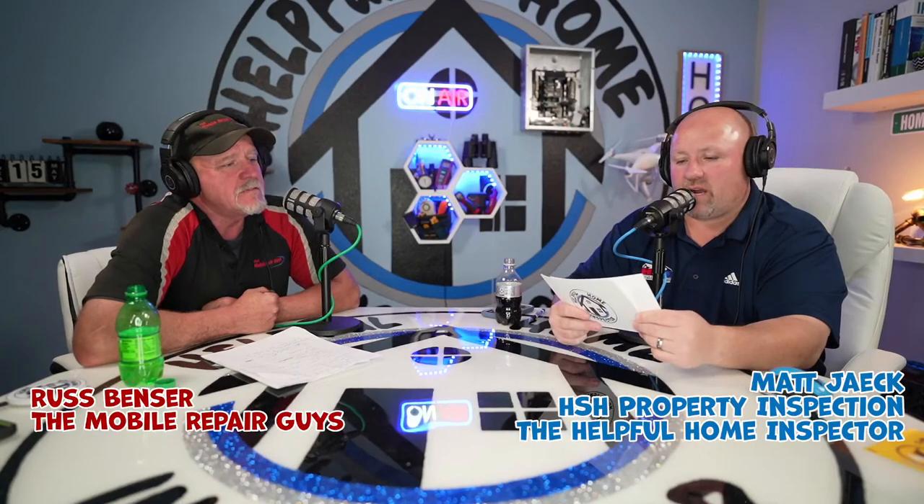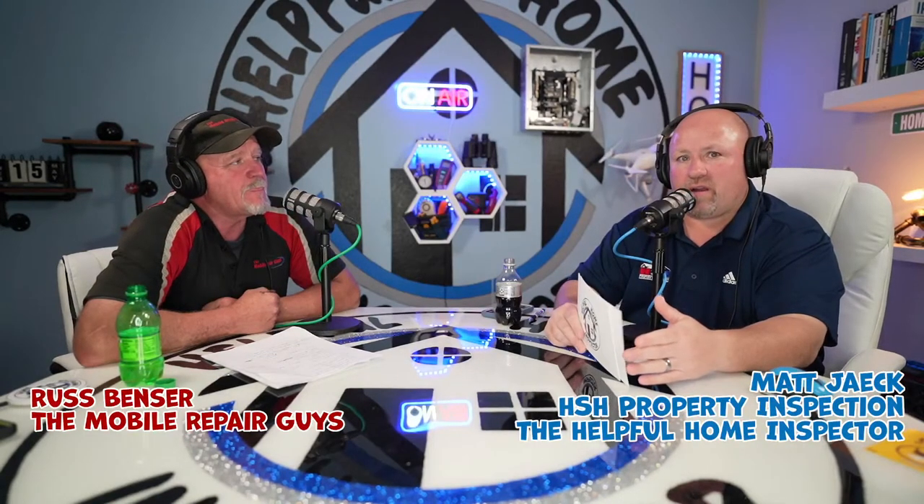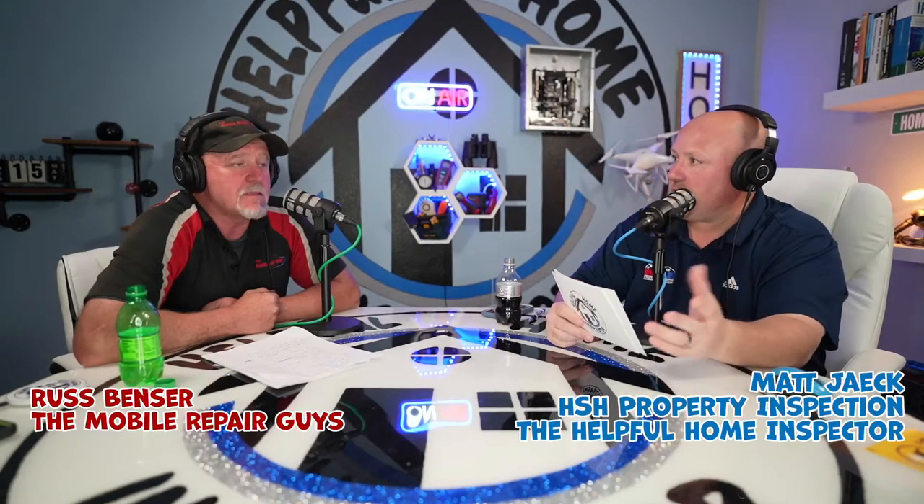Now we're going to get into our main topic of the day — small engine repair and maintenance with our man Russ Benzer from the Mobile Repair Guys. If you want to get a hold of them, we'll flash their number down below and have it on our website. Their website is linked there as well. You can also email or call them.